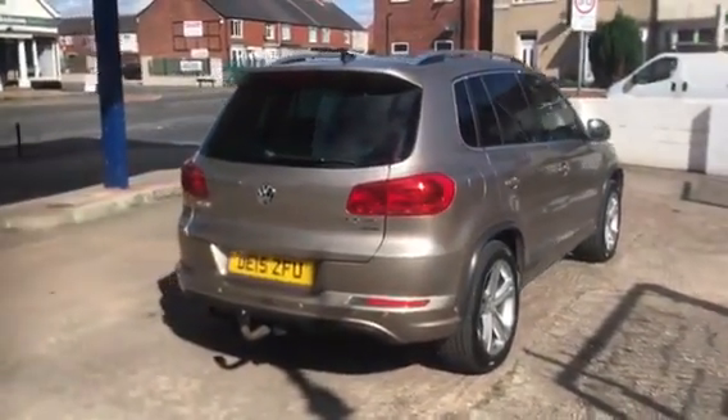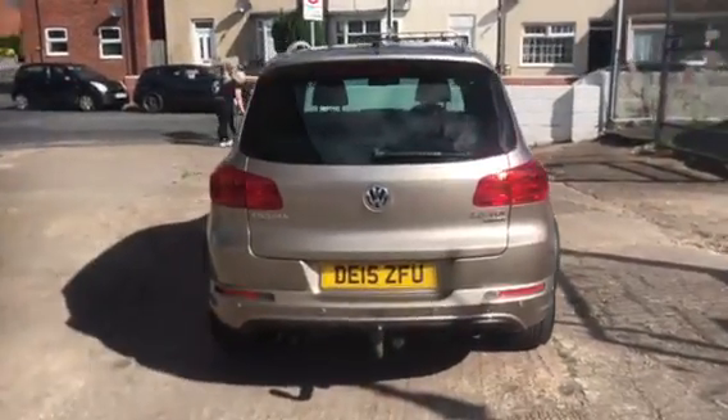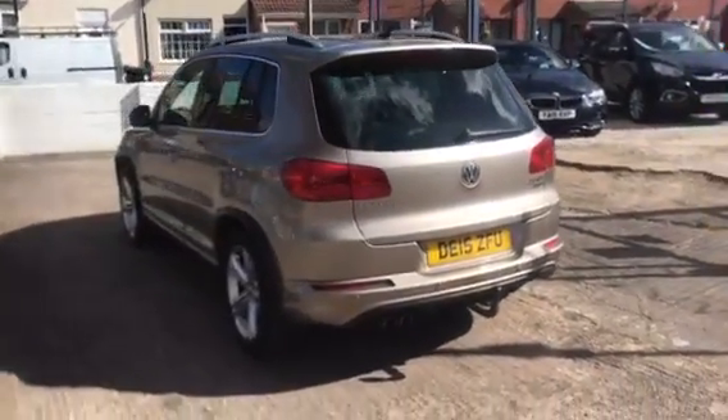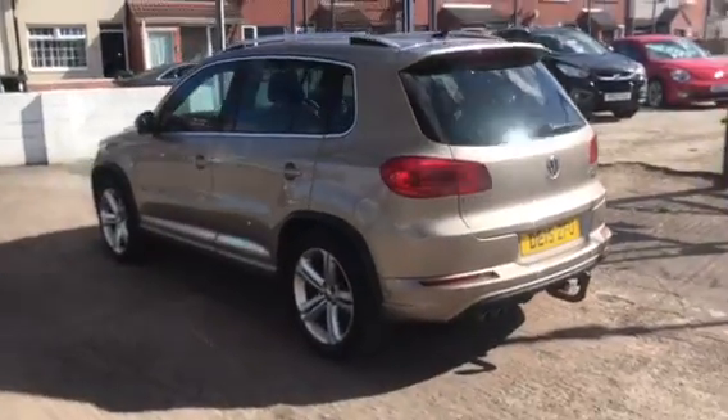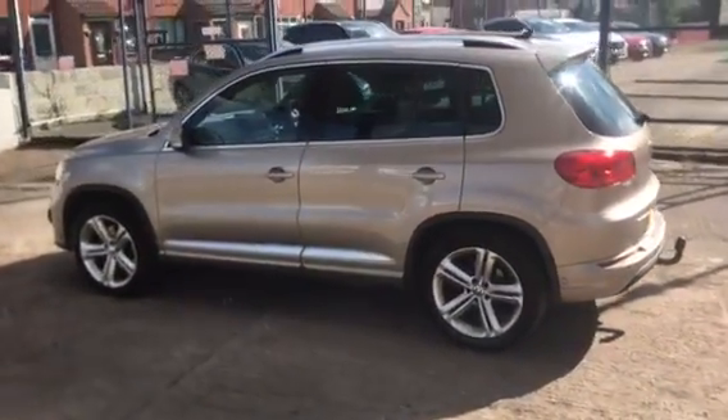This is a 2015 VW Tiguan 2-litre TDI. It's the 4Motion and the R-Line specification. Good looking car as you can see, being well looked after and well maintained by previous owners.